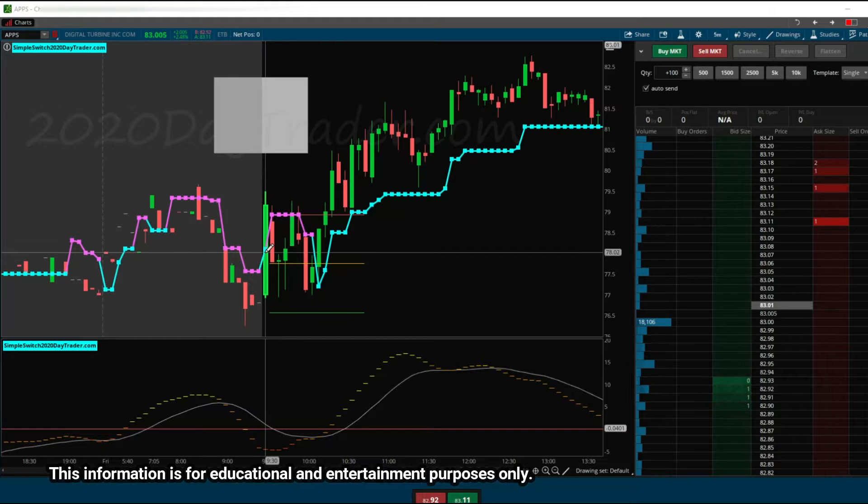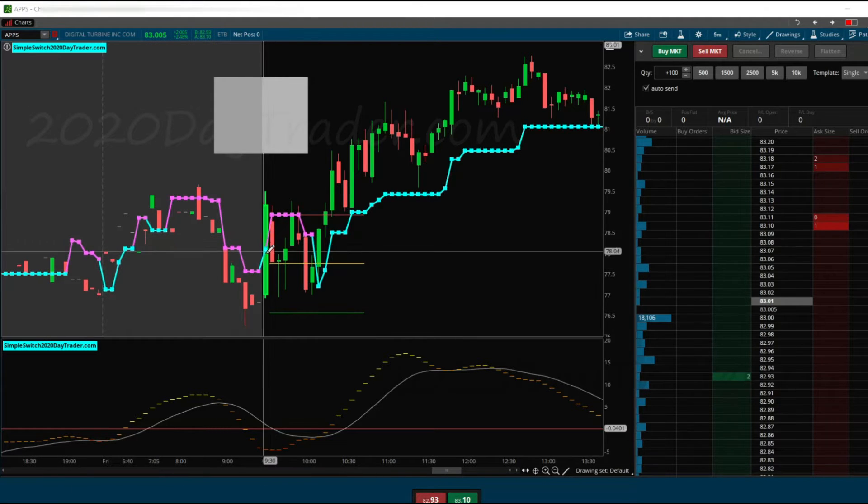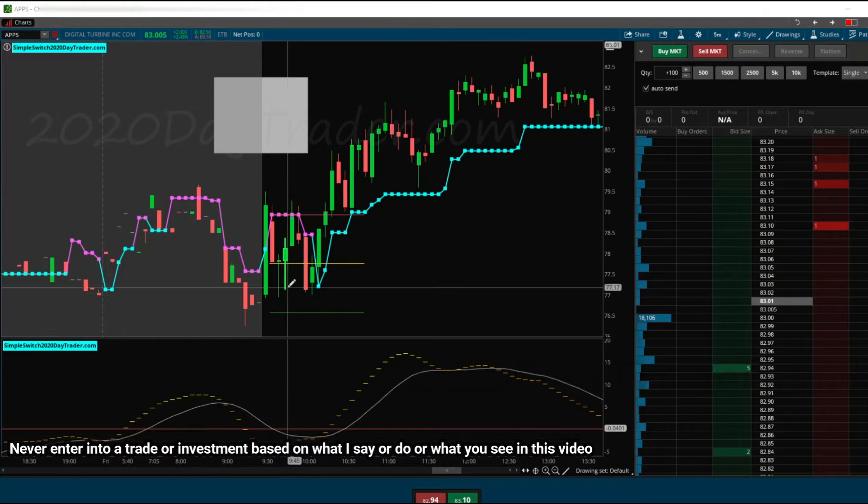We have our switch. We're in the long trade right here, and then we have our switch to the short side — green to red. And then we got permission to short.